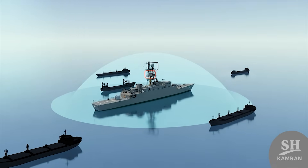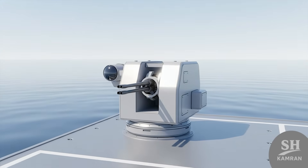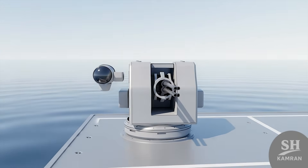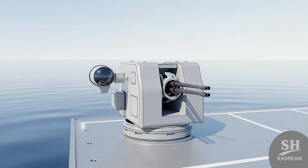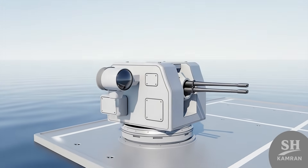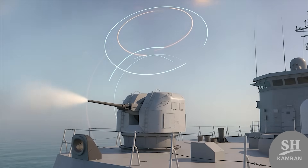With this, Dena creates a protective umbrella for itself and nearby merchant ships. Another cool feature is the close-in weapon system called Command, which is highly advanced. Command is a rotary cannon firing at insane speeds to destroy incoming cruise missiles. It's the last line of defense — when all else fails, Command saves the ship.